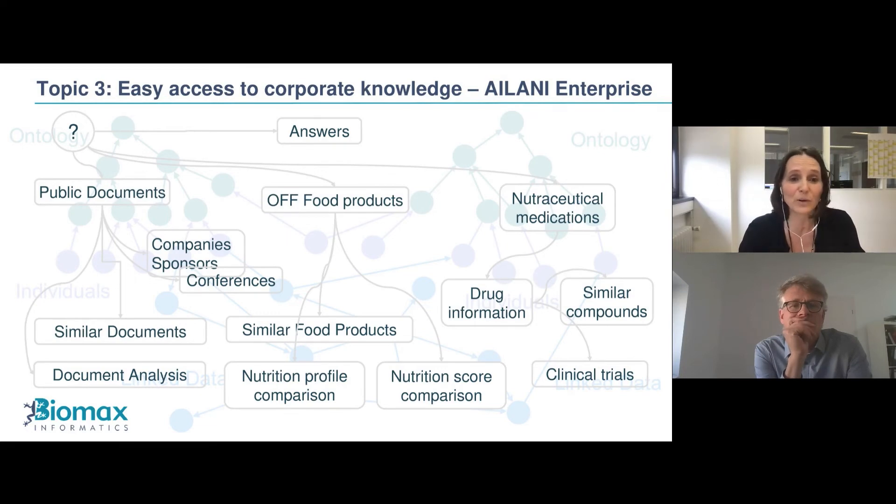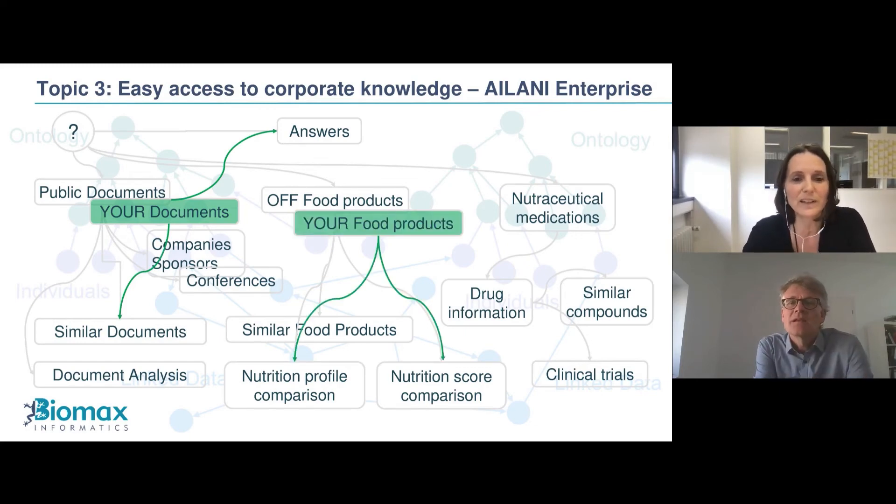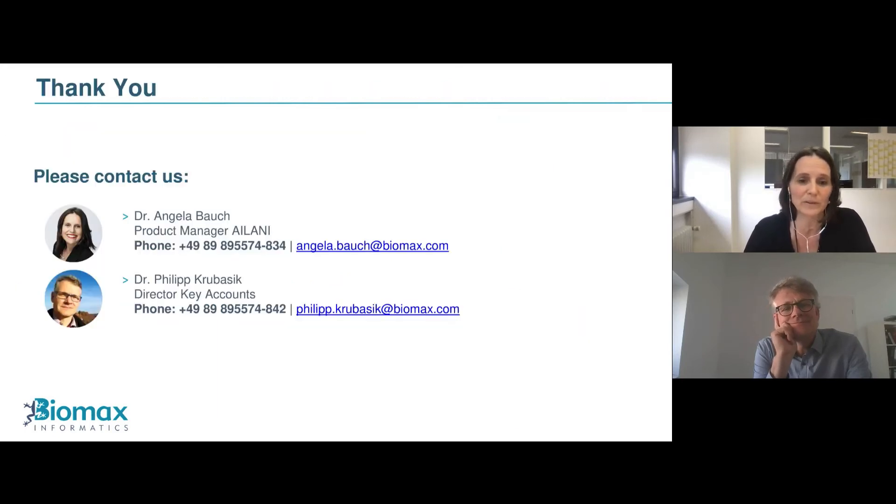Wouldn't it be useful to have your own documents within the system to get direct answers or similar documents? Or to have your food products in the system for nutrition profile comparisons? Or to have your drugs or nutraceuticals in the system to find similar compounds? This is all possible by integrating your proprietary data within the system, having it semantically analyzed alongside public content — giving you easy access to both public and corporate knowledge in one system.